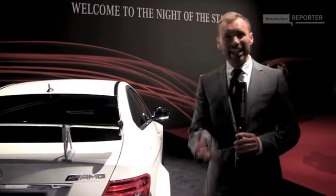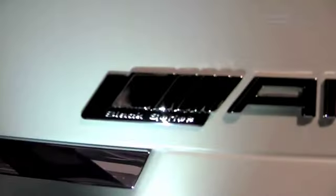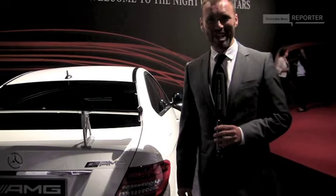What I find ironic about the Black Series is that all the modifications made to the regular C63 AMG Coupe are right there in your face — they're not subtle. Of course, they're awesome. But the funny thing is, the Black Series label is tiny and minuscule. Now that's what someone could call understatement.